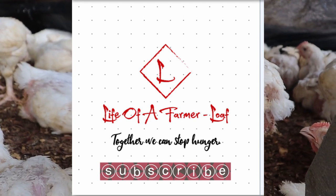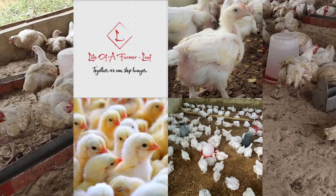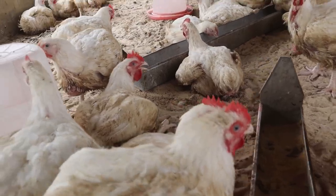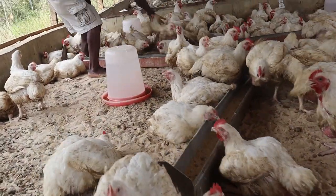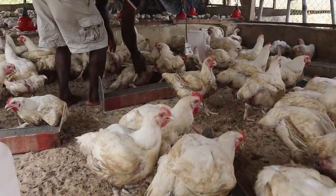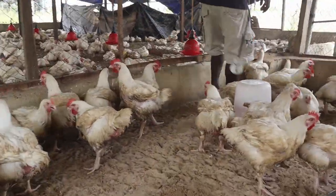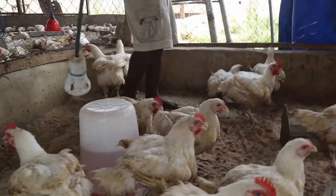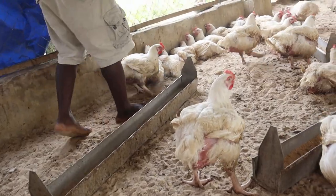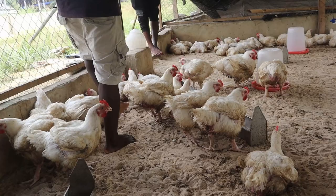Welcome to my YouTube channel, Life of a Farmer — LOAF — where we discuss farming in detail. I remain your anchor, Ishokri, and you can call me so. If this is your first time watching, please click the subscribe button and the bell icon so that you won't miss any future videos. Also like, share across all social media platforms. To all my old and new subscribers, thank you so much — without wasting your time, let's dive into the main content.